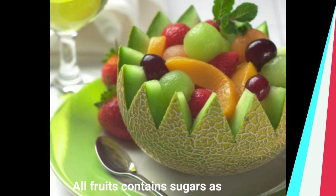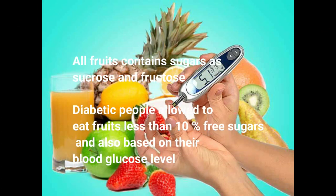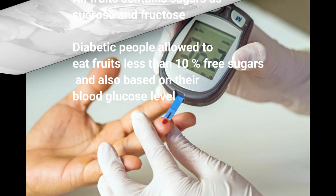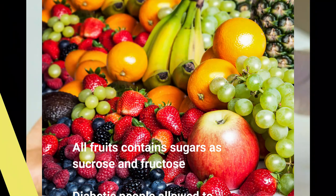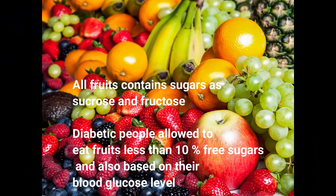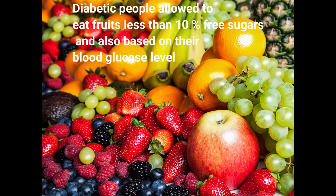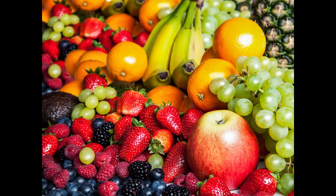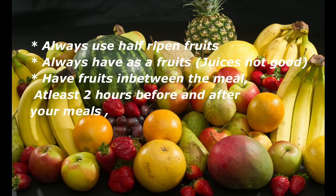First, we are going to see some tips. As we know, fruits contain sugars. But diabetic people are allowed to eat fruits with below 10% sugar content. Always use half ripened fruits, which have very less sugars. Cut the fruits and eat as a salad, not in juice form.